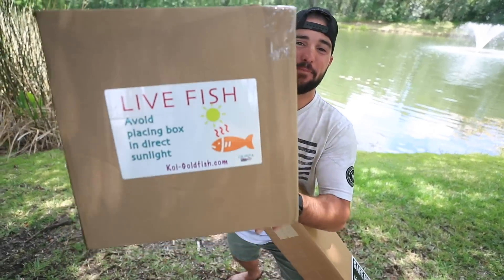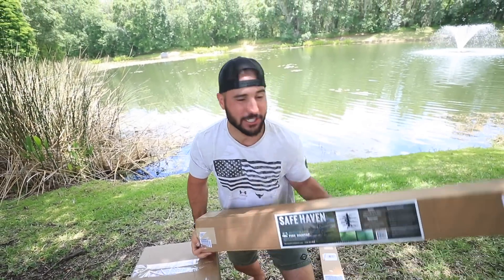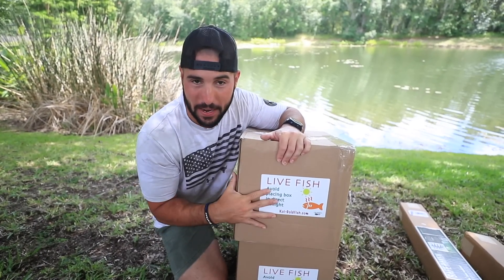What's up guys, Brennan J here. Today I'm gonna be dropping in live fish and giant fish structures — all this stuff I got on Amazon — and we're gonna be putting it in the backyard pond. First things first, we have these two boxes of fish.